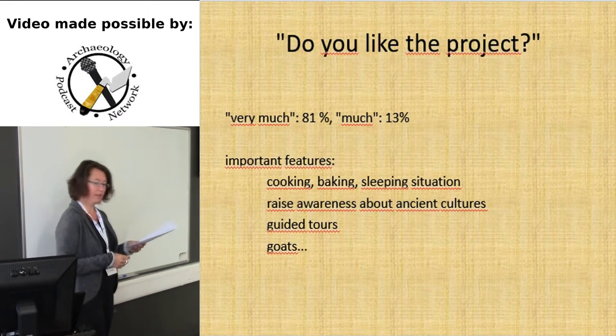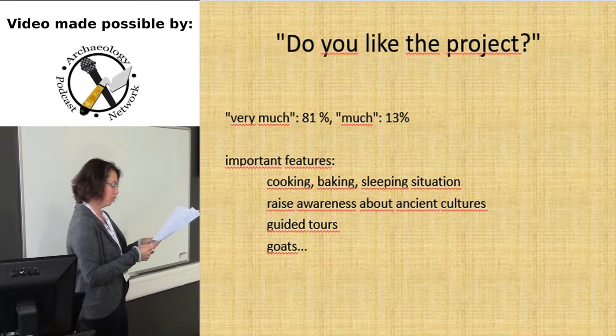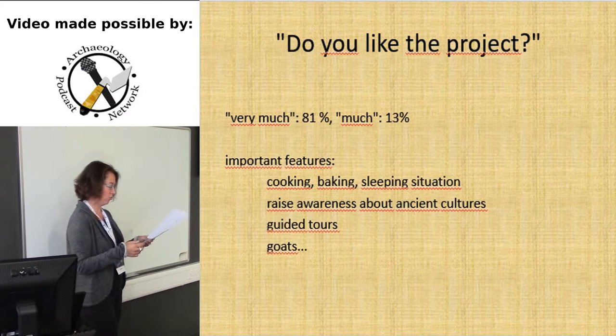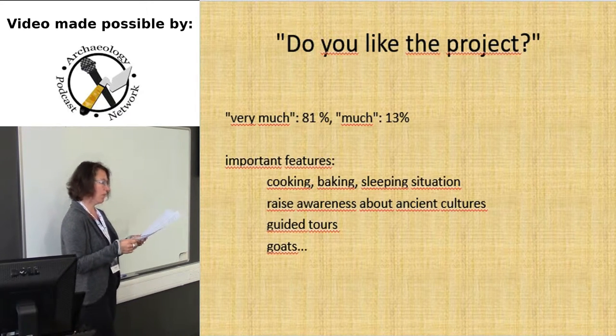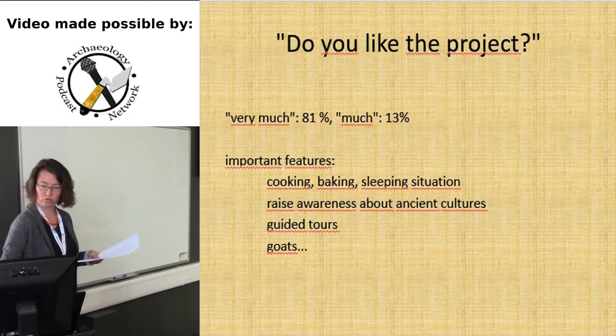Do you like the project? I dare say this is a strong yes. What people liked best was all the information they got about cooking and baking and how our participants slept and lived in this rather strange surrounding. They said it raised their awareness of ancient cultures, and they liked the guided tours and they liked the goats — not only the children.